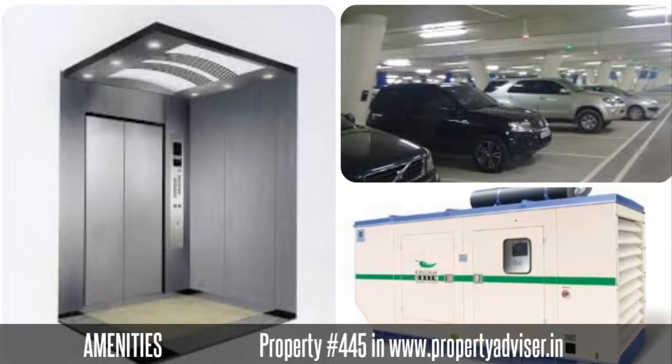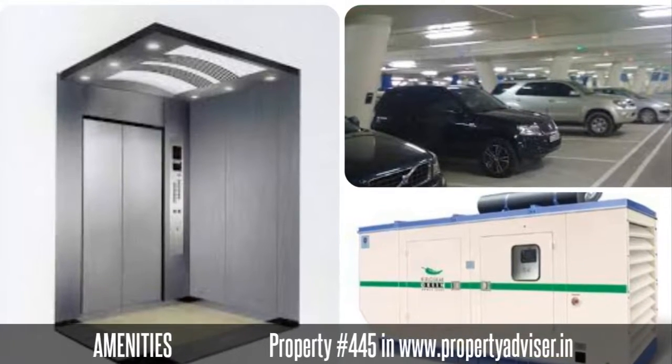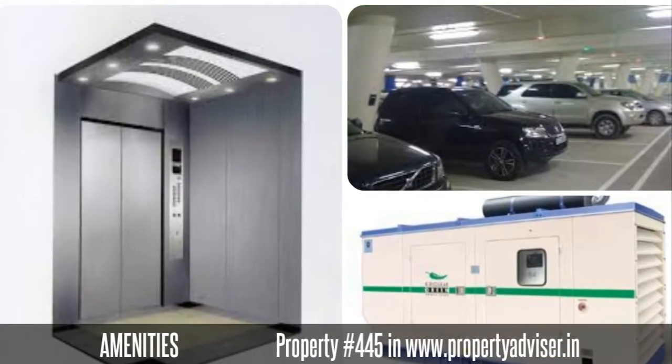The amenities you can get from this property are lift, power backup, car parking, and many more.